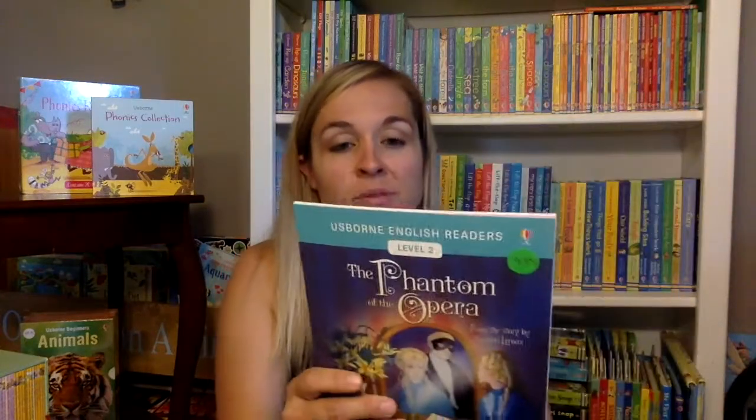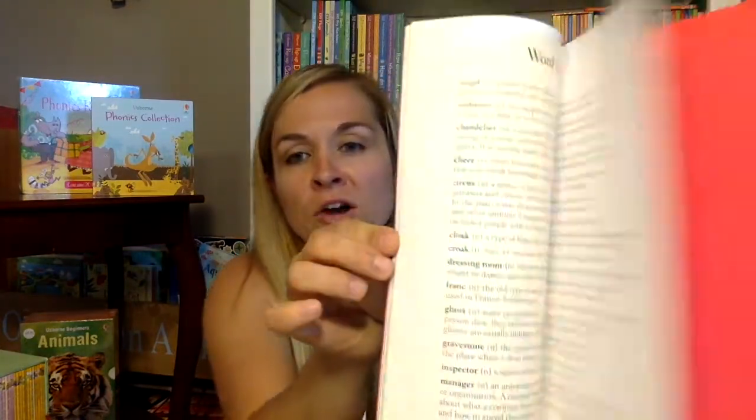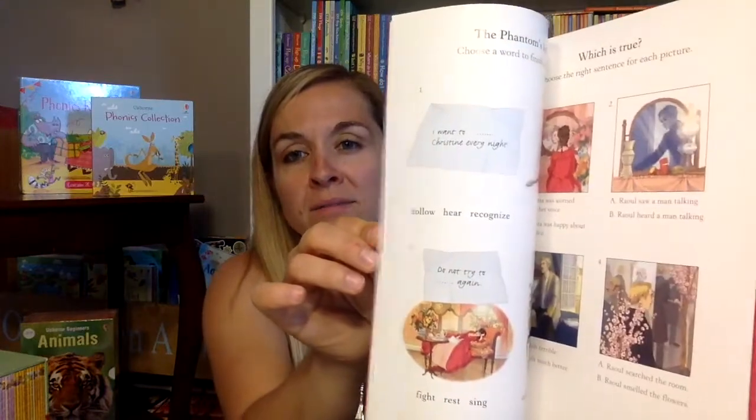Then we have the Usborne English Reader Series — a new range of graded readers in simplified English for younger learners. I know these have been really popular for people learning a second language. It's a more simplified version of the story, and then it has comprehension puzzles at the back and some dictionaries. So if you have an older reader who maybe struggles, or if you're learning a second language, this series is really great.